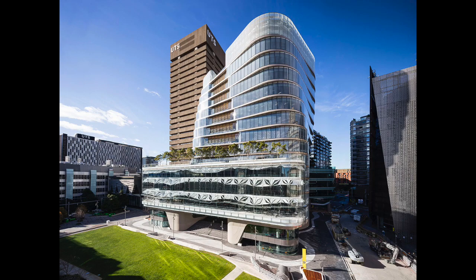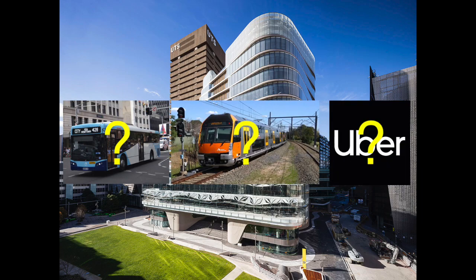There are a number of travel options for UTS students to consider when heading home from university: bus, train, Uber. Which is the best option? And how do we communicate this information to students?